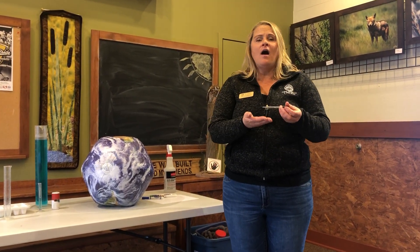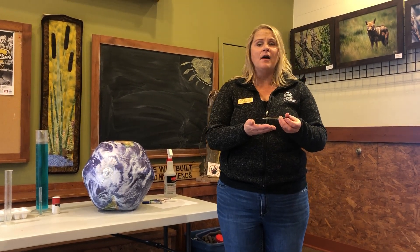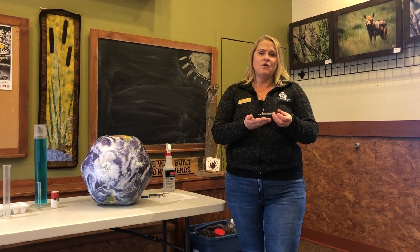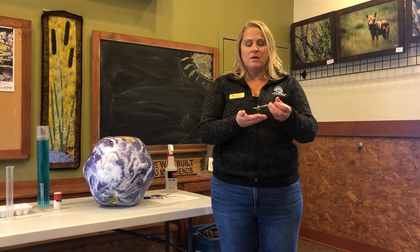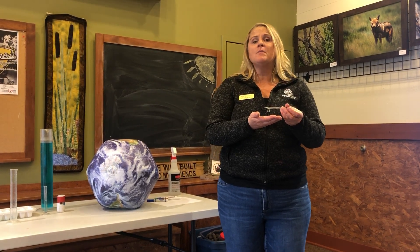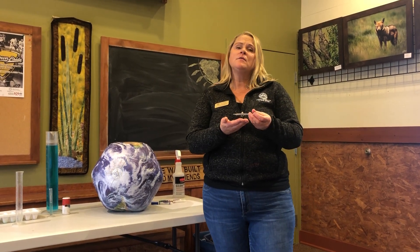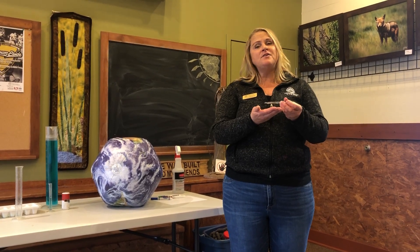That is one drop that we all have to share and take care of. Do you think taking care of the water we have is a good idea? Absolutely, because all living things on earth require water in some form. Go ahead and take a look at the post questions and answer them. When we come back, we're going to be talking about watersheds and what that means in Colorado — stay tuned!